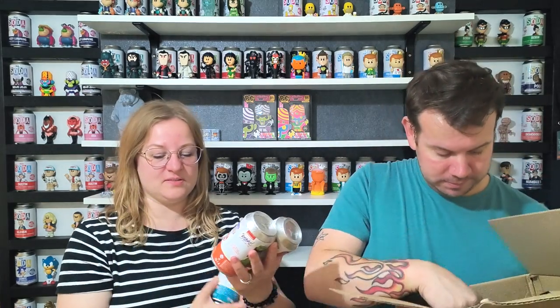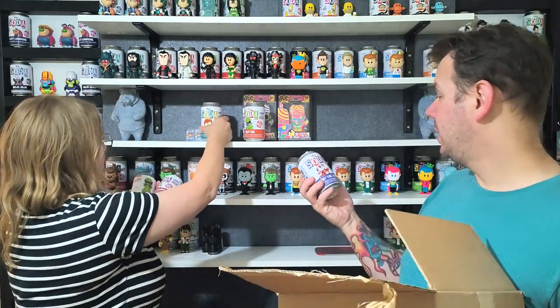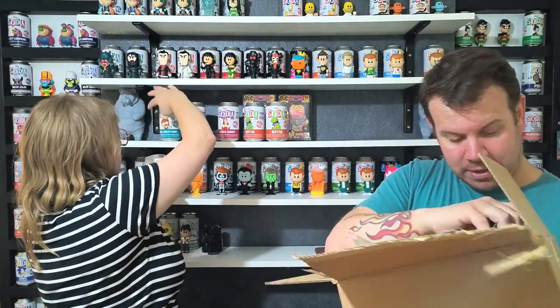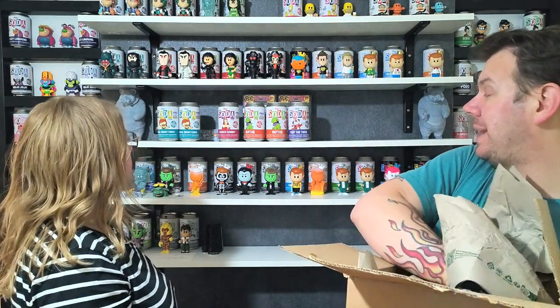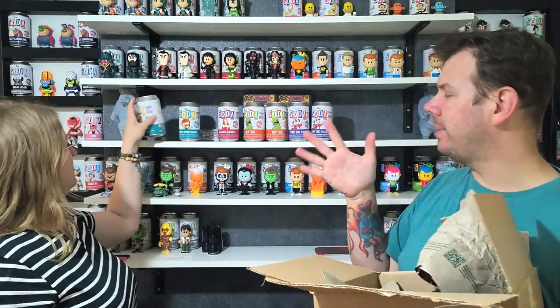Reptile is 9,500 pieces and Jessica Rabbit is 12,500. Roger Rabbit is already out so that series is done. This is brand new — and icons: Tony the Tiger, whose chase version has a surfboard. The Reptile chase is bright purple, Jessica Rabbit chase is glitter, and Freddy Funko chase is black.